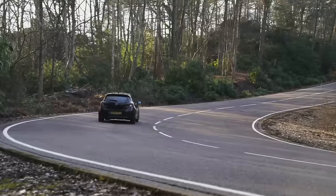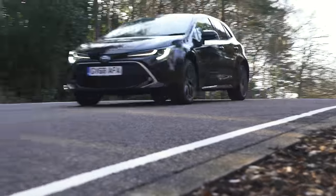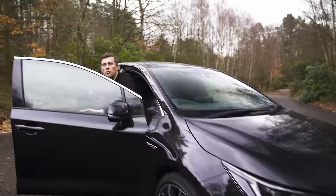The biggest surprise about this Toyota Corolla is what happens on a twisty road — it's actually really good. It steers sharply, stays flat, grips well in the corners, and it's not quite as sporty feeling as a Ford Focus, but this is a car that people who enjoy driving will enjoy driving.